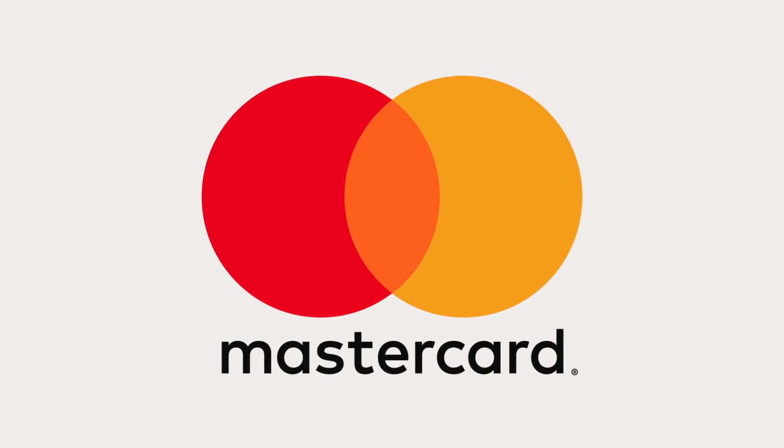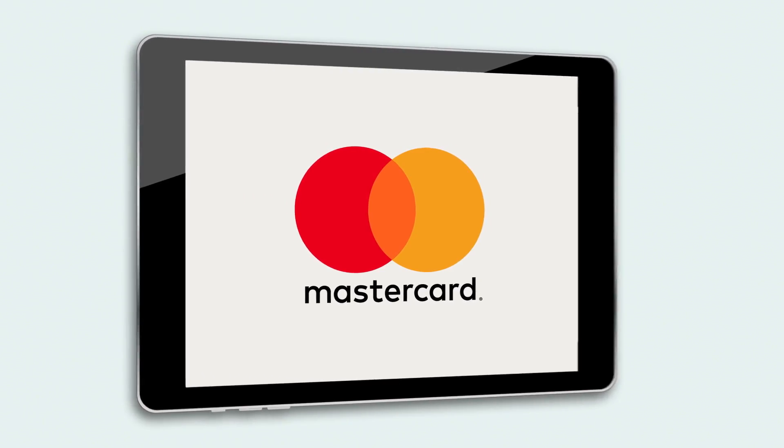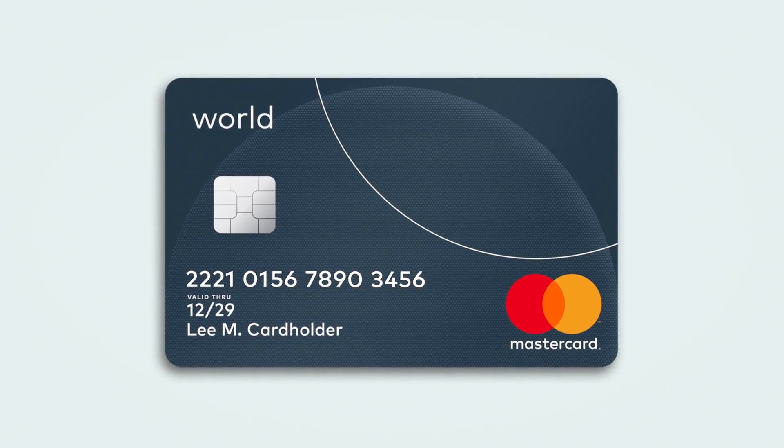MasterCard is leading innovations in payment technology and security. Cardholders can access their accounts digitally, enabling new ways to pay efficiently and securely.